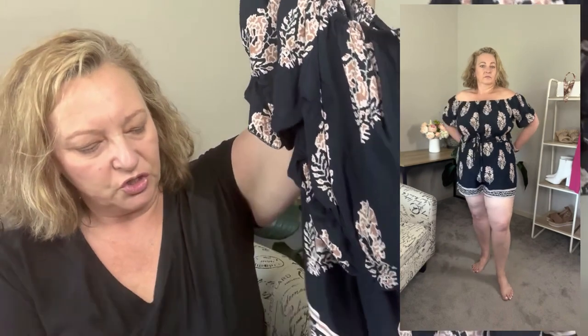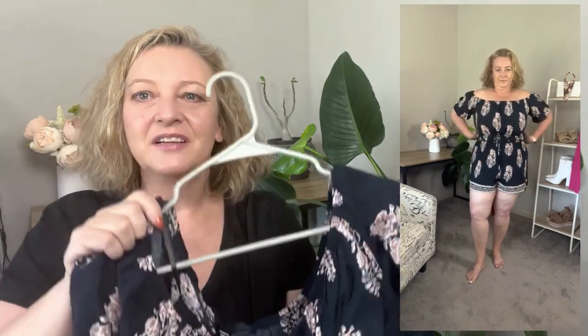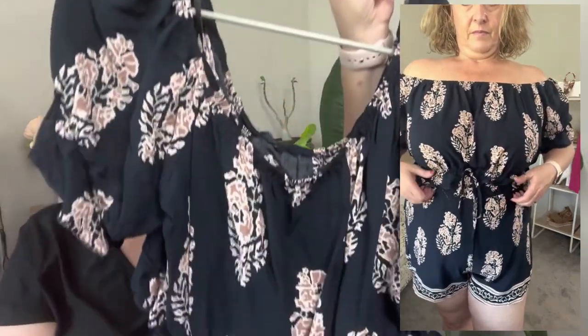I just wish the shorts were just a little bit longer, but they're not like booty shorts — I'm not showing any butt cheek or anything. They're plenty long, they're just my comfort zone. It's where I live. So if you don't have this set, go out and get it — it is so cute. If you do have it, let me know what you think.